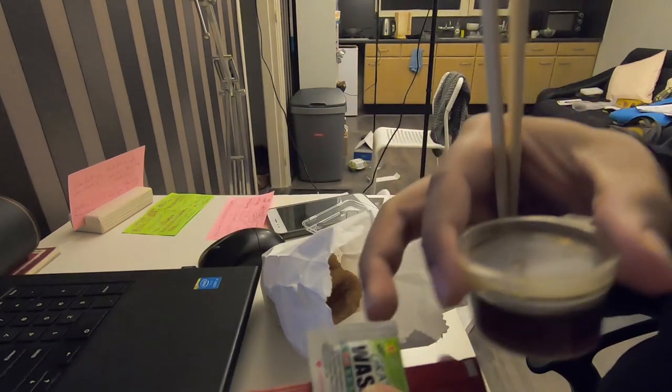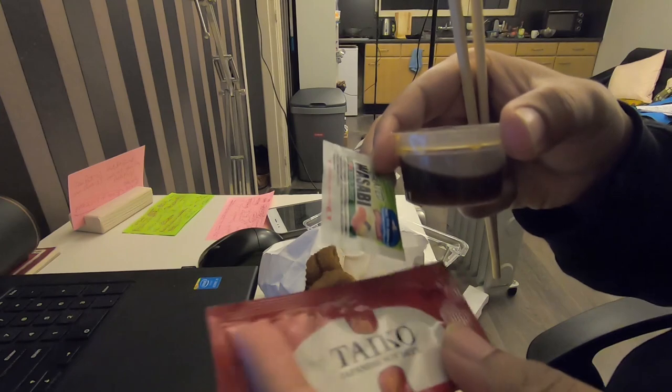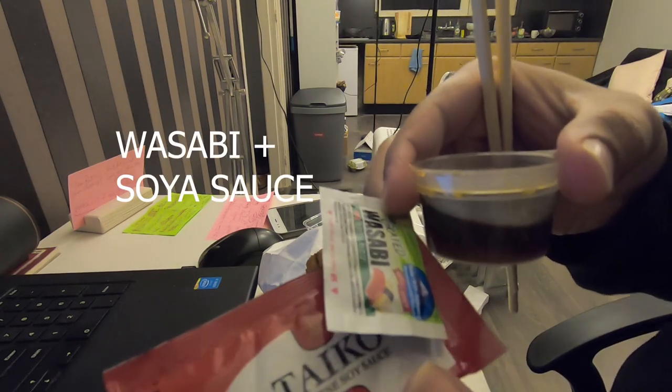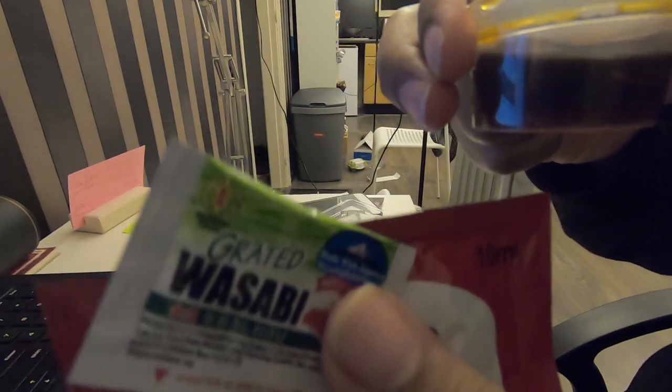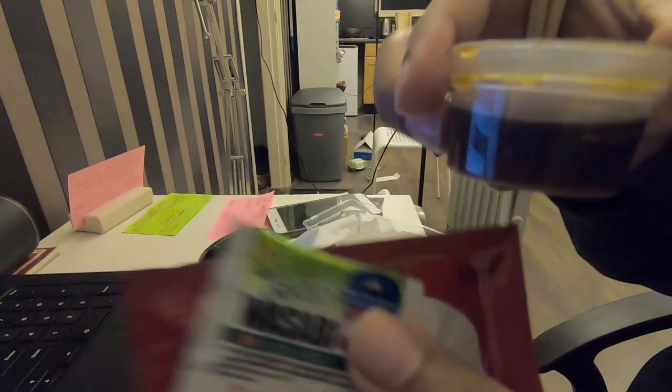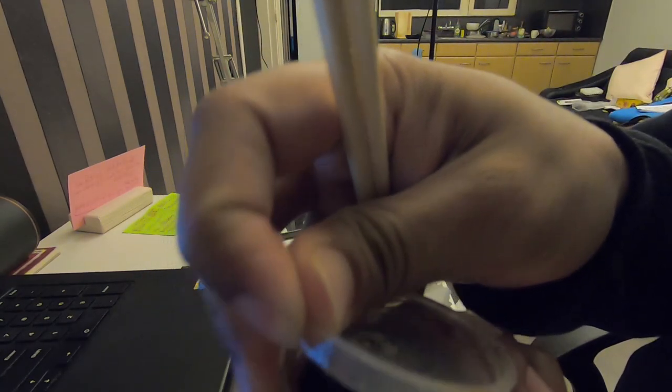Generally, you know squid or octopus is overcooked if it's rubbery, but this one is perfect. They've given me wasabi and some kind of Japanese soy sauce. I'm not sure if it's fully authentic, but this dip might be specifically for the squid rings — it's made from soy sauce.